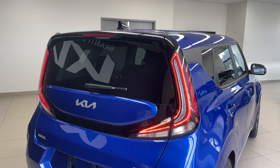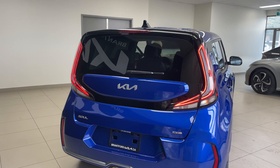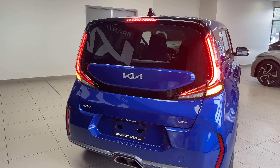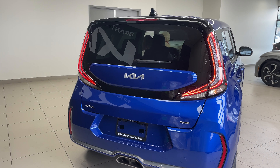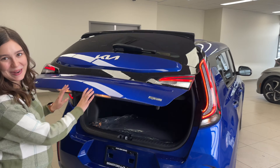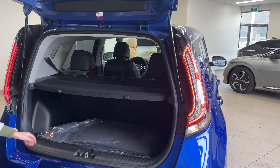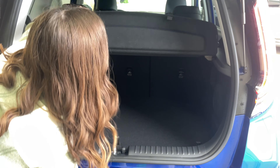I'll put the hazards on and put my foot on the brake so you can see what it looks like. The vehicle will beep — there it is. As part of safety, we'll show what's in the back — lift up the cargo cover.